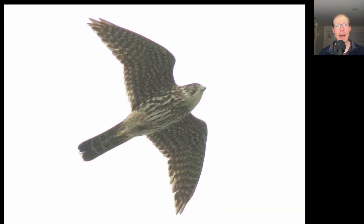Here we have a small raptor with pointed wings, so we should be thinking a small falcon. This bird has a lot of dark streaking to the underside of the body. This is a merlin.